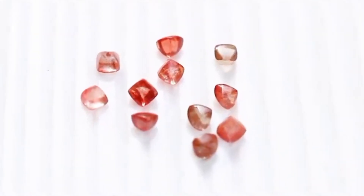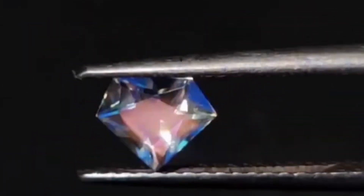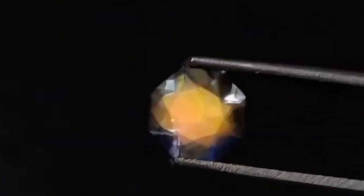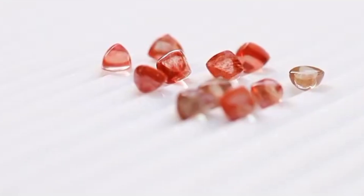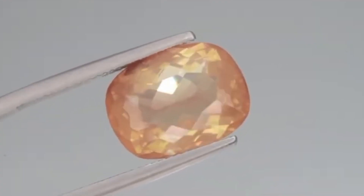Number 6: Andesine — the rare rainbow feldspar. Andesine is a lesser-known but incredibly beautiful gemstone from the feldspar group — the same group that includes labradorite and moonstone. What sets andesine apart is its mix of metallic reds, greens, and oranges that seem to glow from within. Sometimes confused with sunstone or even garnet, high-quality andesine has a sheen that can rival top-tier gems. It's mostly mined in Tibet and parts of the Congo, and it's rising fast in popularity among custom designers and collectors who want something rare, flashy, and affordable.